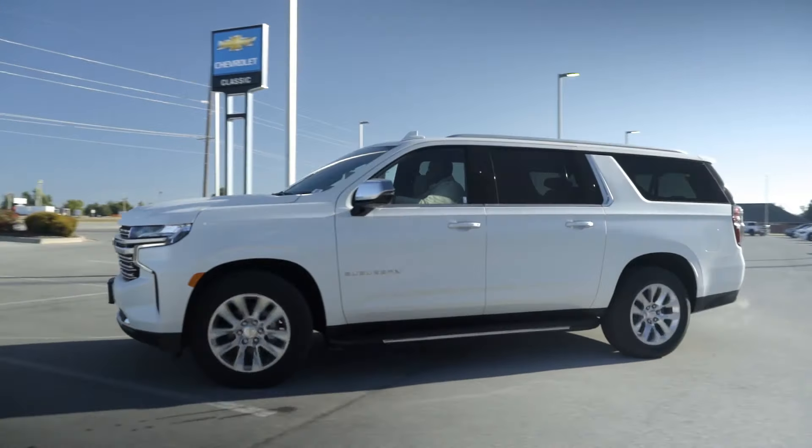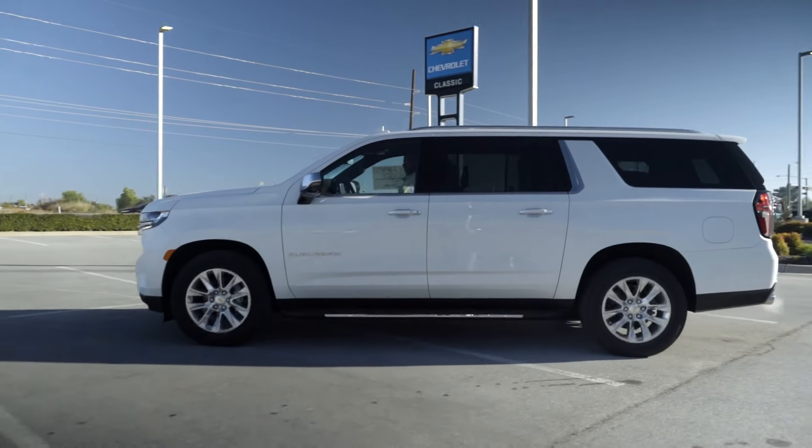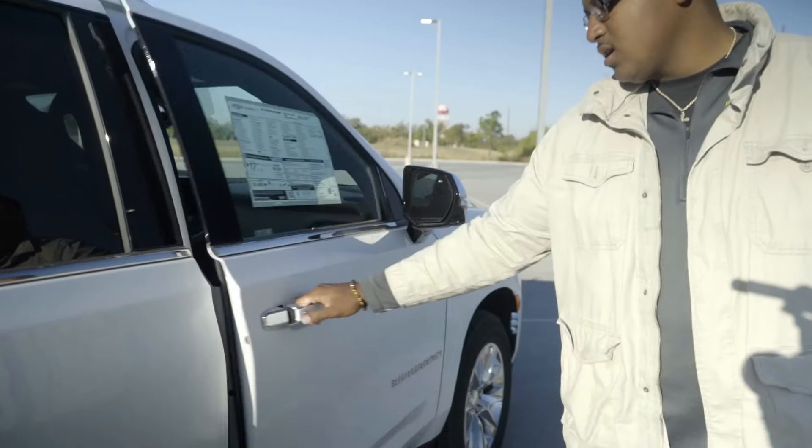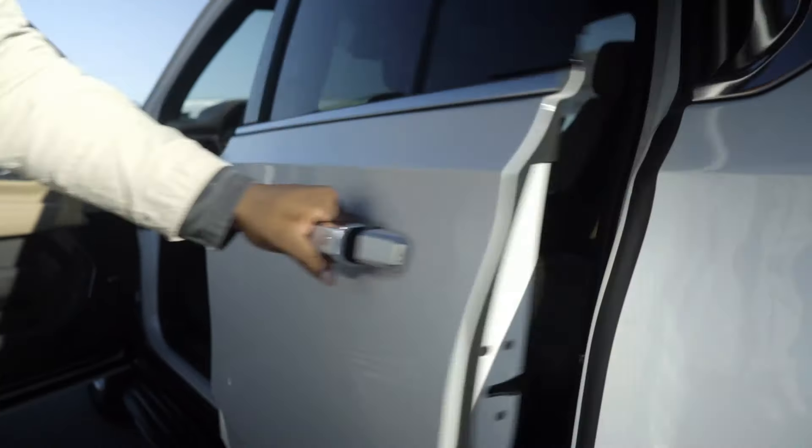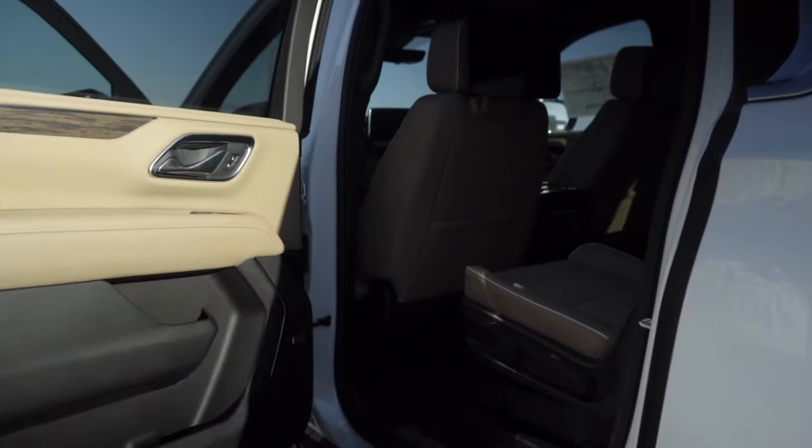It also has a four-star crash safety rating, so it is a safe vehicle for you. Let me open up the doors for you. You can use these buttons that you see located on all four of the doors to get inside the vehicle.